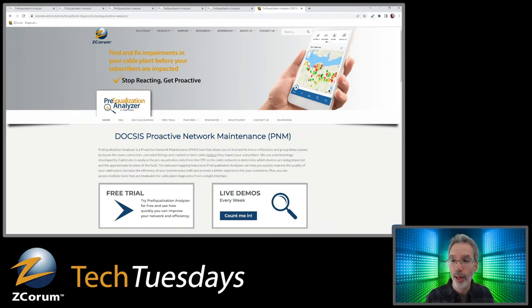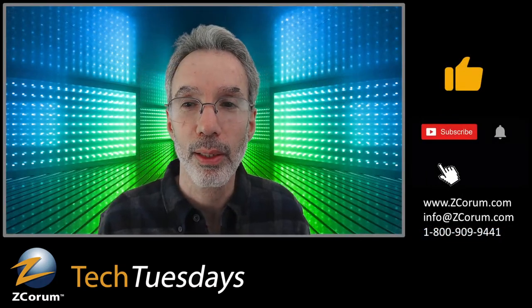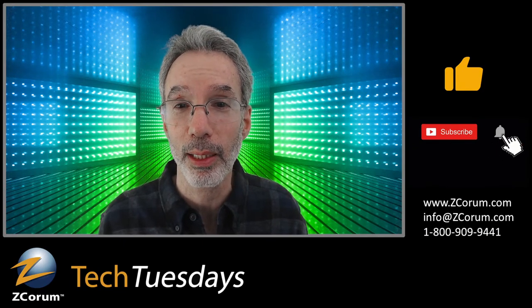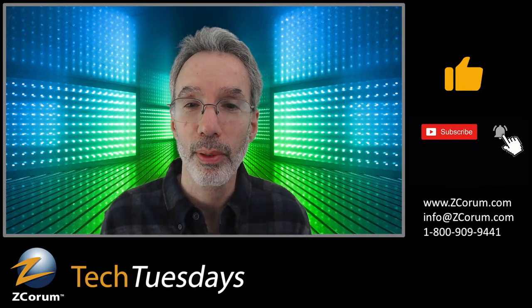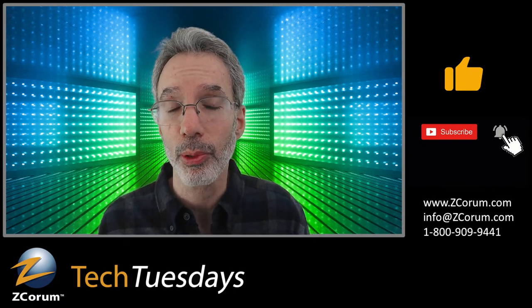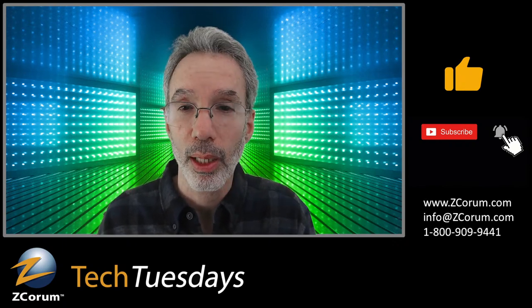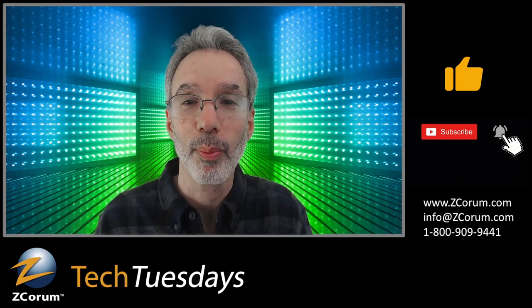Thanks for joining me for Tech Tuesday. If this was helpful and you didn't know what PNM is, hopefully now you do. Check out those resources in the video description. If you give me a like, I'd appreciate it. If you're not subscribed, click the subscribe button and click the bell to be notified when I'm live. I'll be live tomorrow at some point during the day for broadband deployment news. Hope to see you then. Bye-bye.